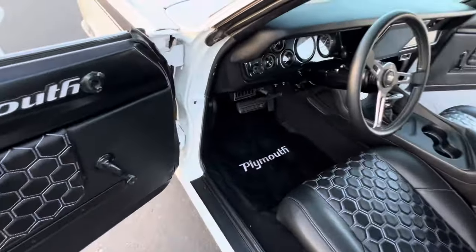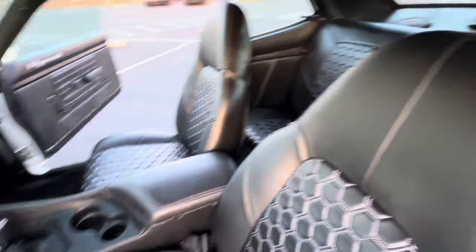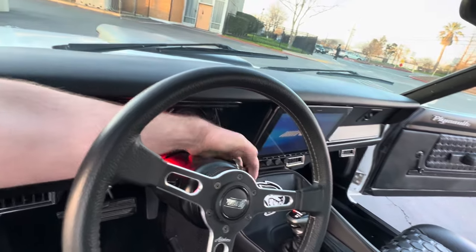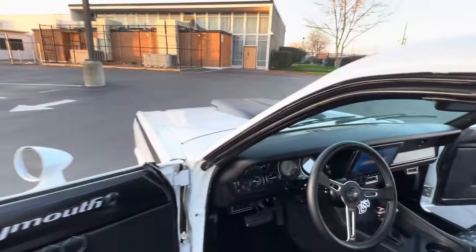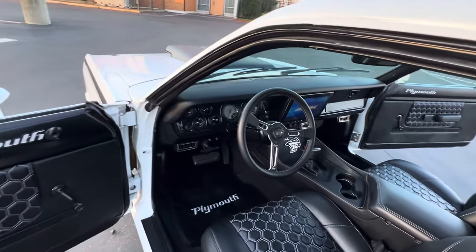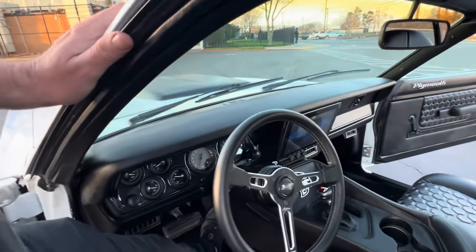Custom interior. Full sound system — six mids and highs, one subwoofer. I love that Hellcat whine.